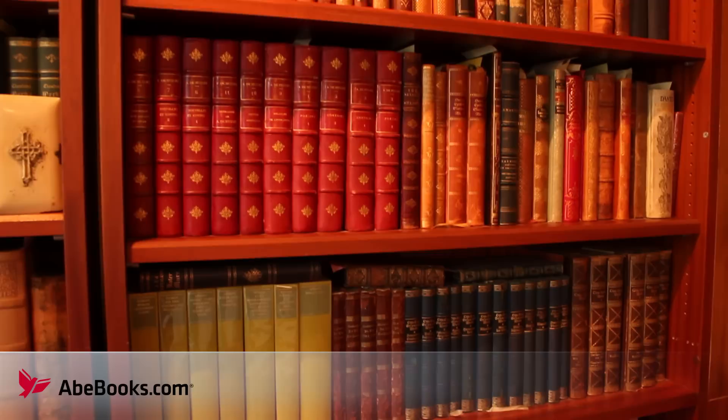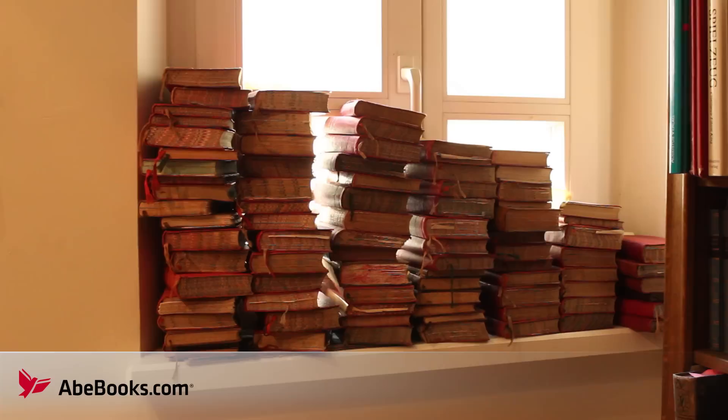From the moment you walk through the door, owners Eric and Cornelia Storch have put every effort into displaying beautiful antiquarian books around each corner.